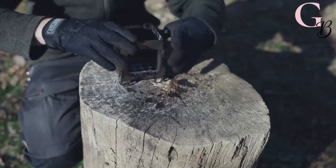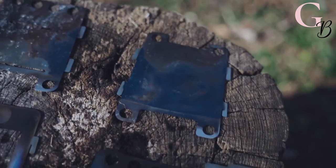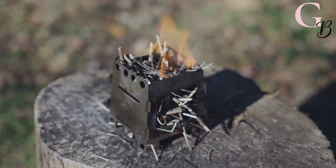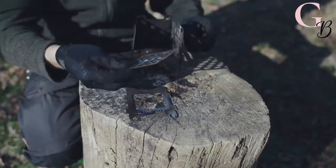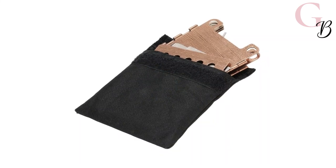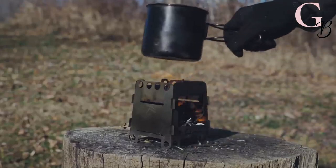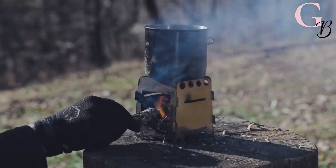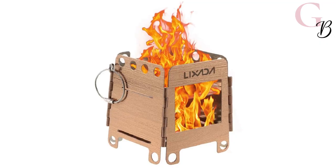The Luxata folding titanium stove is lightweight, easy to carry, and perfect for picnics and camping. This camping stove is made of high-quality hardened stainless steel that will last through any outdoor adventure, and with its foldable design you can store it anywhere in your backpack or luggage when not in use. The Luxata wood burning stove makes cooking anything from eggs and bacon for breakfast to spaghetti bolognese for dinner super easy.